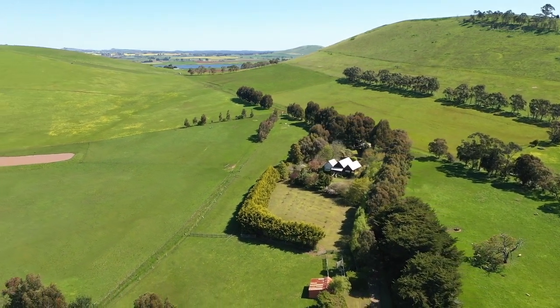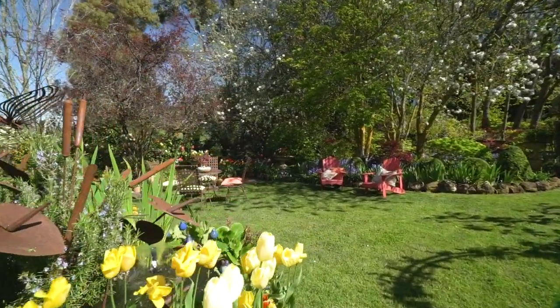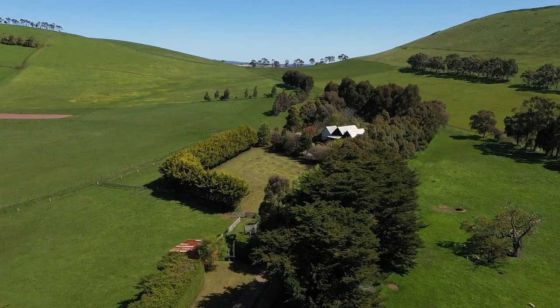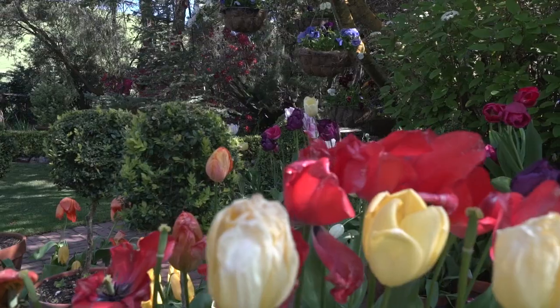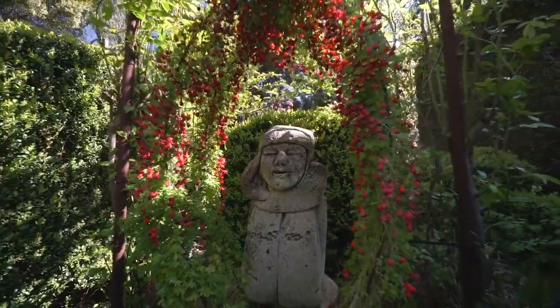The home is nestled amongst an English country rose garden with the beautiful colours changing with the seasons. From the moment you enter the classic English country style birch-lined driveway, you are greeted with post and rail fencing, an orchard, water fountains and water features, and complete privacy is assured.